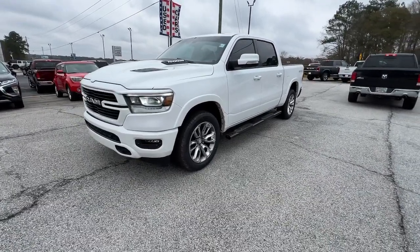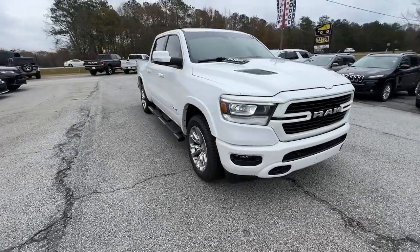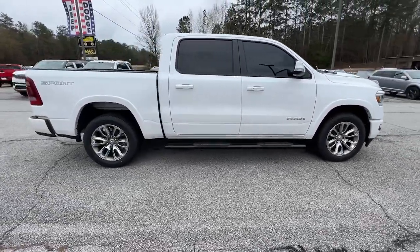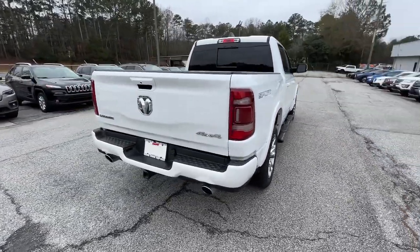Get a feel for the 2020 Ram 1500. With less than 35,000 miles on it, the Ram 1500 delivers gritty towing capability, passenger-focused comfort and safety features, and surprising fuel efficiency.